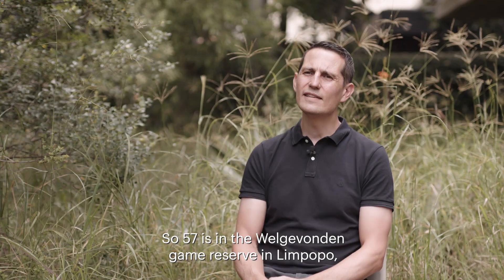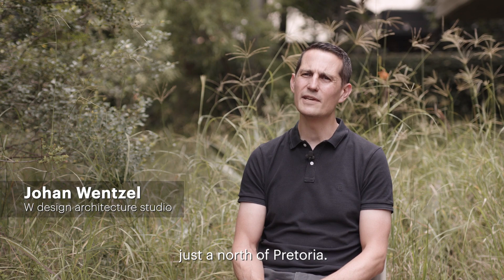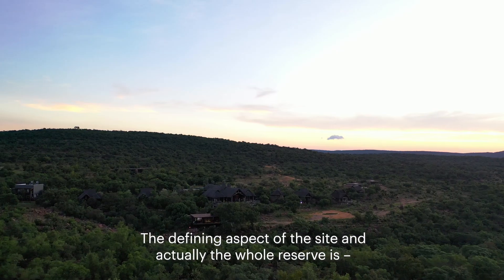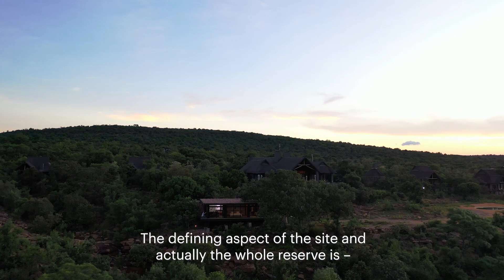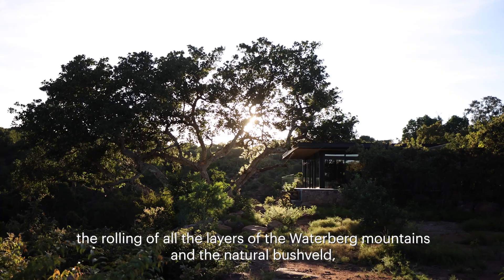57 is located in the Welchefonden game reserve in Limpopo, just north of Pretoria. The defining aspect of the site and the whole reserve is the rolling layers of the Waterberg mountains and the natural bush felt.